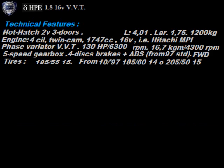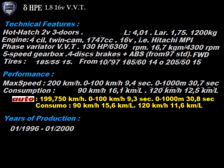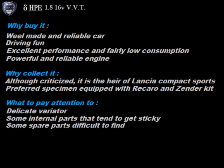ABS is standard. 3-door hot hatch, considerable weight due to the strength of the body. 1.8 engine, 16 valves with electro-hydraulic phase variator. Good power and torque values. Good overall performance. At normal speeds it is also economical. Produced for 4 years and subject to a restyling at the end of 1997, this version had some success in sales. Why buy it? Well-made and reliable car. Driving fun. Excellent performance and fairly low consumption. Excellent, powerful and reliable engine. Why collect it? Although criticized, it is the heir to the idea of a Lancia compact sports car. Preferred specimens are equipped with Recaro and Zender kit. What to pay attention to? The delicate phase variator. Some internal parts that tend to get sticky. Some spare parts difficult to find.